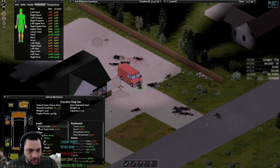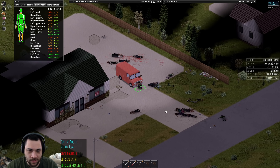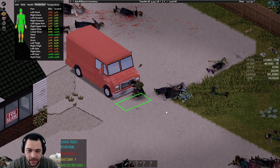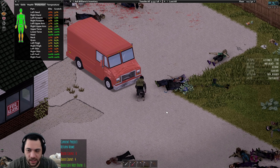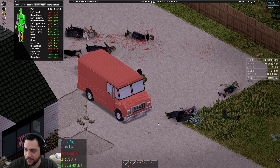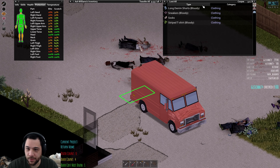It looks like we have some tires, but the driver's seat is about to fall apart. The driver's side window is not great, the battery is not great, the engine is not great. This is a not-great vehicle. But we'll do what we can.